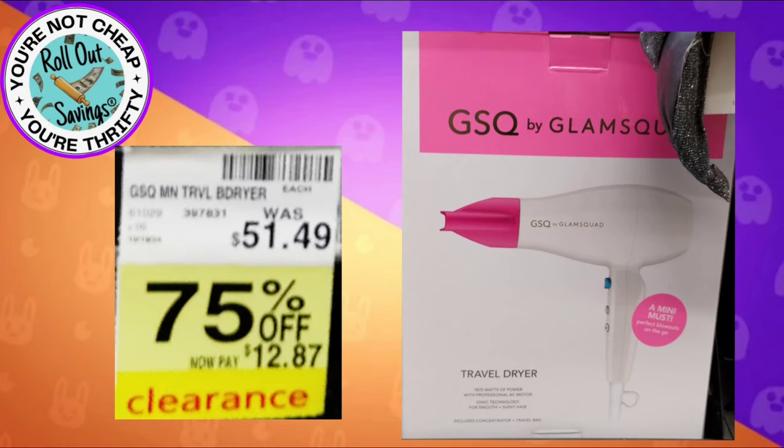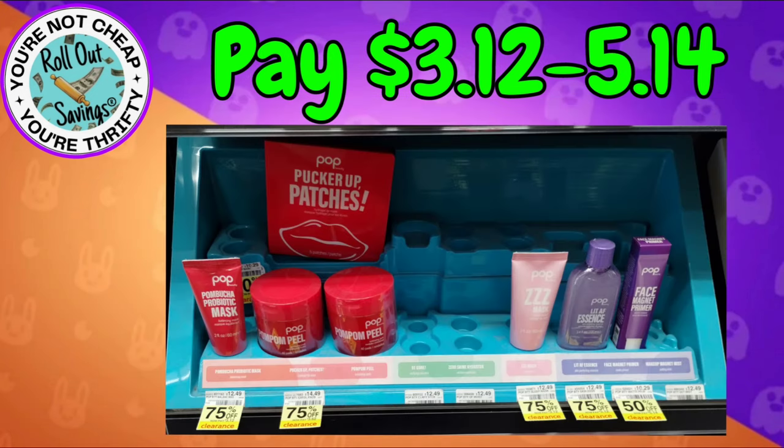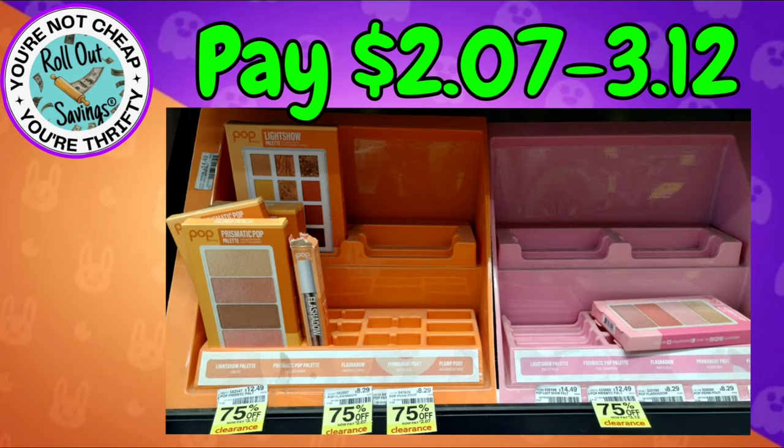Then we have the travel size hair dryer which is $12.87 — most of these are 75% off. We have this Pop collection of skincare and you're gonna pay anywhere from $3.12 to $7.24. On this Pop collection here you're gonna pay $3.12 to $5.14. Again, these are just the items that were available to take pictures of for you at my store.